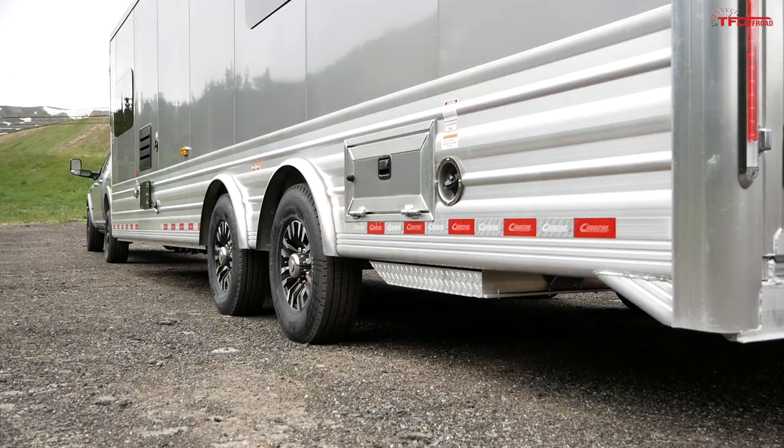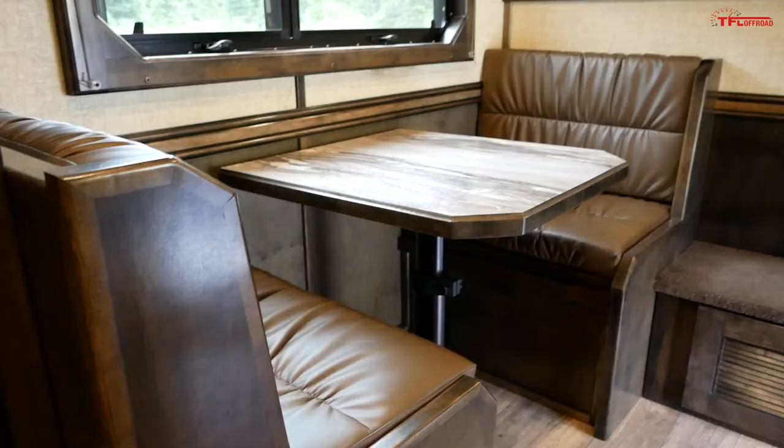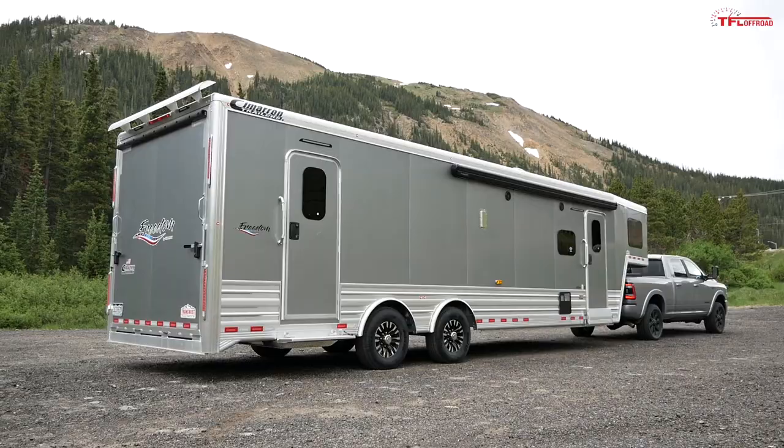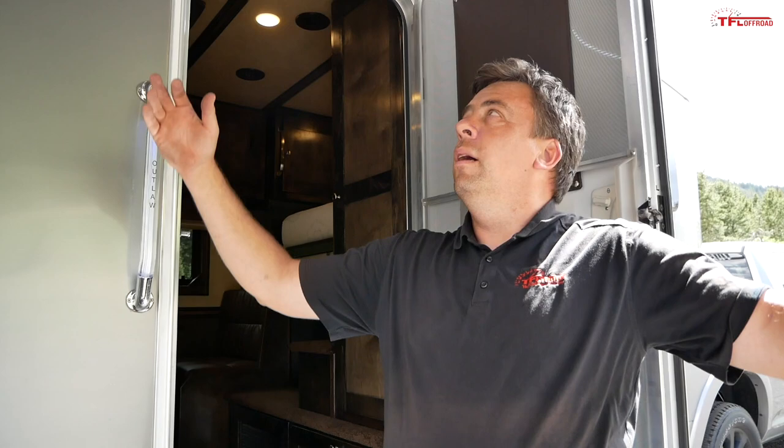On this episode of TFL Camper Corner, we're looking at a trailer you probably never knew about — the brand new 2021 Cimarron Freedom. It's a toy hauler, meaning it's a camping trailer with living quarters in the front and the largest garage in the business so you can haul some big toys. It also has an awning. This is actually one of their smaller trailers.